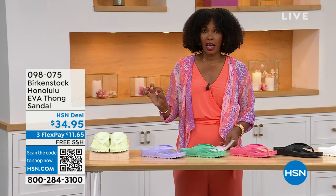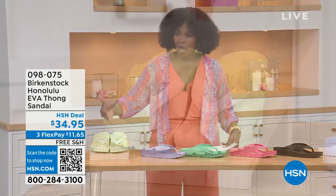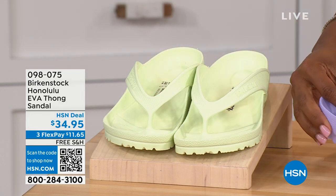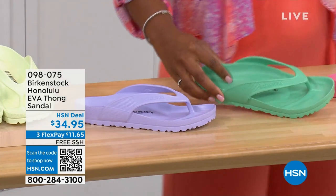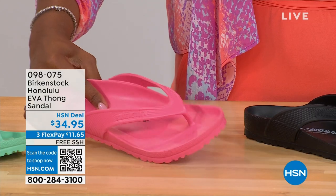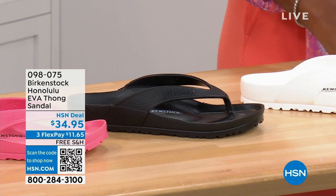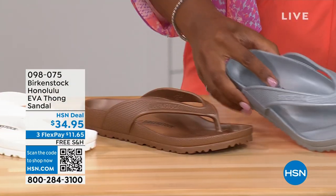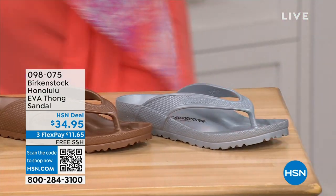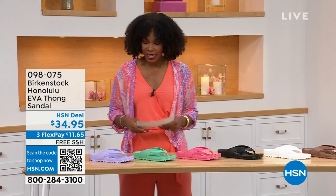These are $34.95. There are lots of imitators on this, but please get the Birkenstock option. Here's Lime Green. We have Purple Fog. This one's called Jade. We have Watermelon. We have Black. This is White. This one is Metallic Copper and Metallic Silver. Sizes 5 and a half to 10 and a half on these.